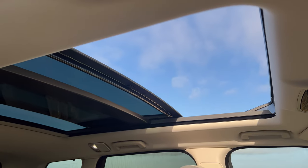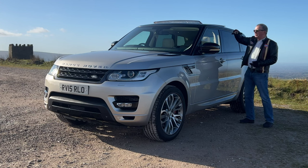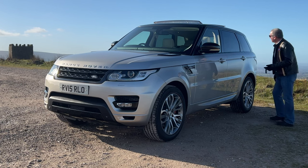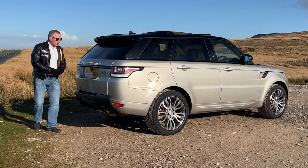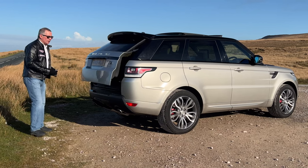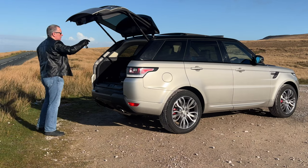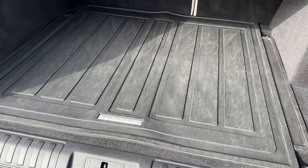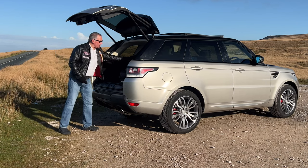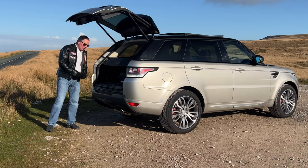We've got the full glass panoramic roof — this one is the extra, the electric tilt and slide, so the front bit will tilt up or move all the way back. Great feature on the Range Rover. Rear privacy glass, integrated rear tailgate spoiler, and a power open/power close tailgate that works from the key. There's also a reversing camera in the back, a nice flat load area, full-size spare wheel, 60/40 split folding rear seats, roller blind rear load cover, and a heavy-duty rubber mat.